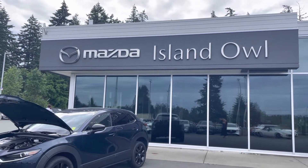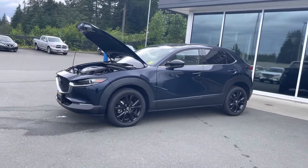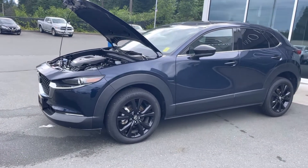Hi everyone, Dana here at Island Owl Mazda. Check out what I took in on trade. This is a gorgeous 2021 Mazda CX-30 GT.